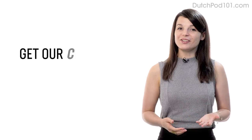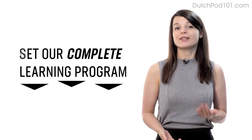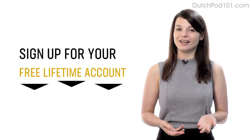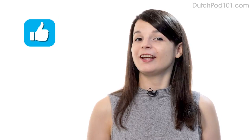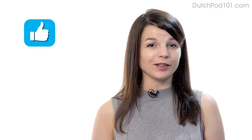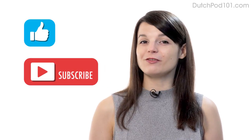And if you're ready to finally learn language the fast, fun, and easy way and start speaking from your very first lesson, get our complete learning program. Sign up for your free lifetime account right now — click the link in the description. And if you enjoyed these tips, hit the like button, share it with anyone who's trying to learn a language, and subscribe to our channel. We release new videos every week. I'll see you next time. Bye!